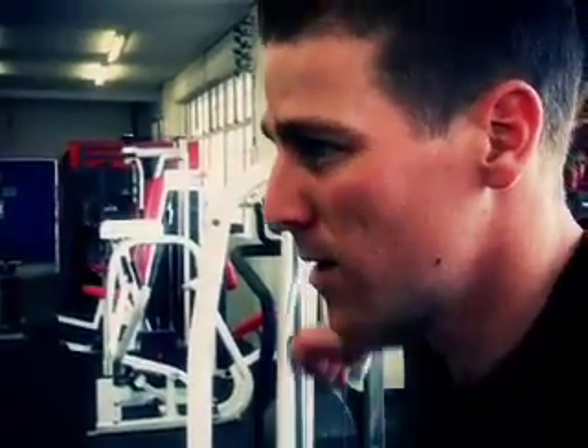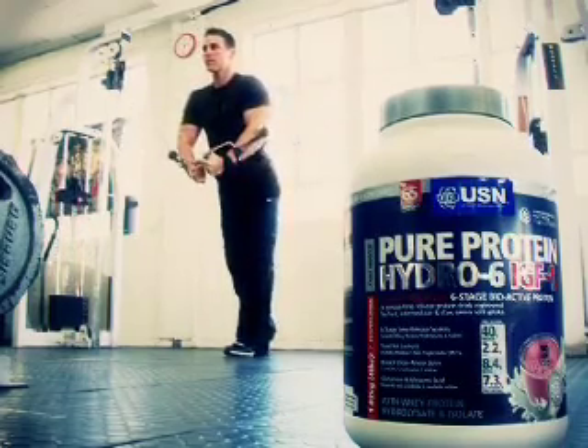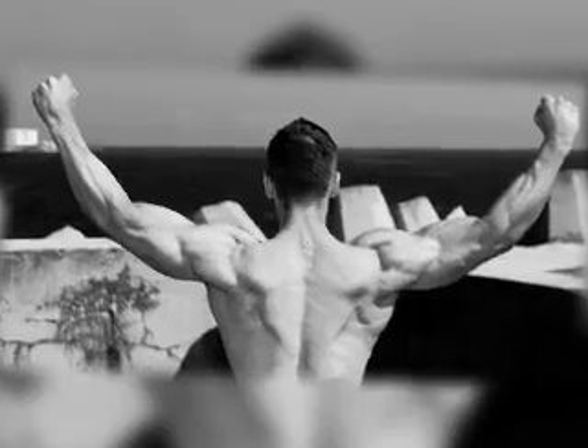We're back with Peter Geyser at the Dragon Power Gym in Cape Town. Today this USN ambassador, PGA qualified golf professional and competitive fitness model shares some great tips on how to build lean muscle fast.